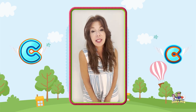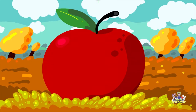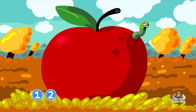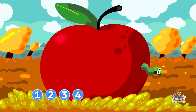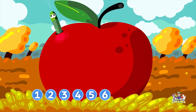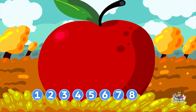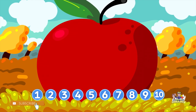Okay, let's do some counting to ten. Are you ready to count? All right, here we go. One, two, three, four, five, six, seven, eight, nine, ten. Awesome job, kids!